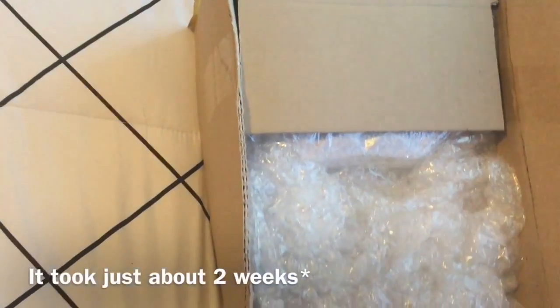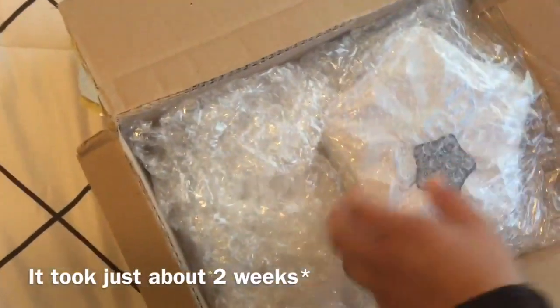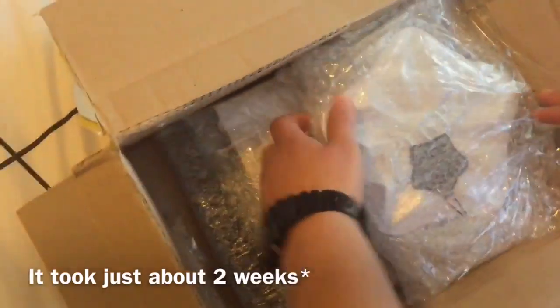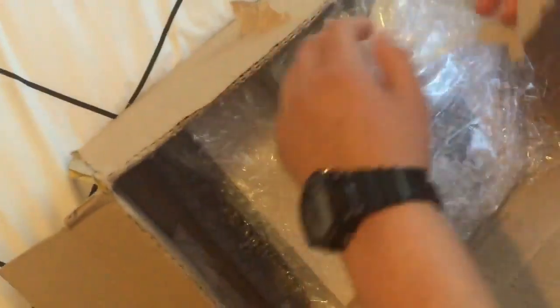This is a package I got from Kpopmart. I think it shipped the 24th and today's the 4th of April, so a little over just about 3 weeks. I ordered the GOT7's Got It, Got Love, and Identify, and Identify clips.